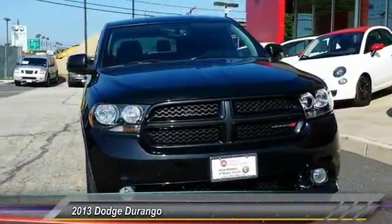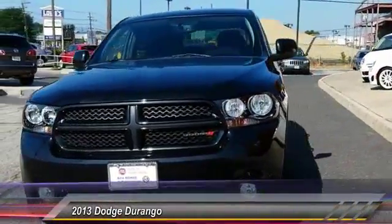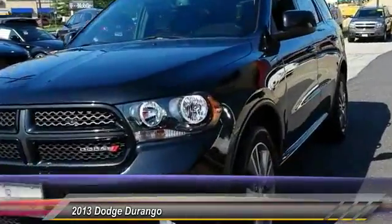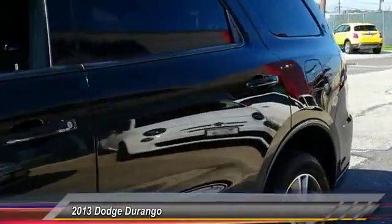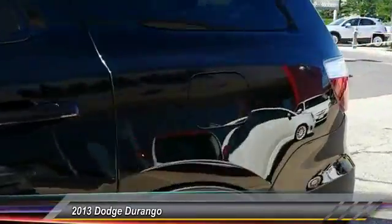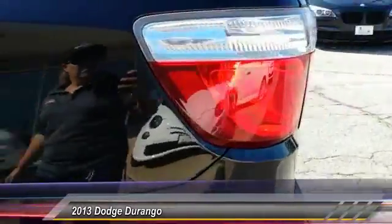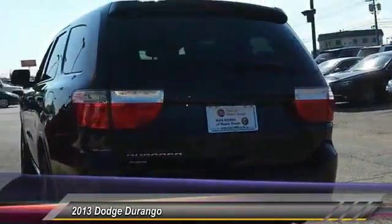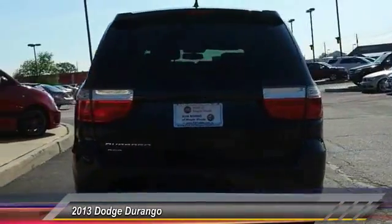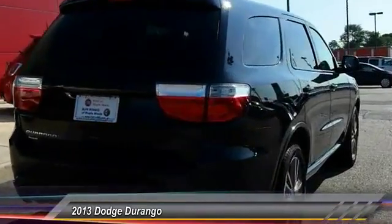The 2013 Durango. The Durango allows you and your family to travel in style and comfort while towing your camper or boat. It offers more interior room and towing capability than most mid-size SUVs and has an available third row of seating. Underneath are sturdy body-on-frame mechanicals and the option for a powerful V8 engine, and is priced below $30,000.